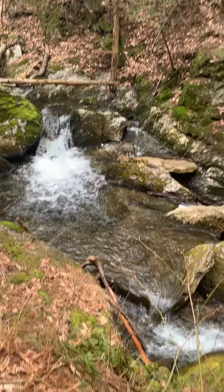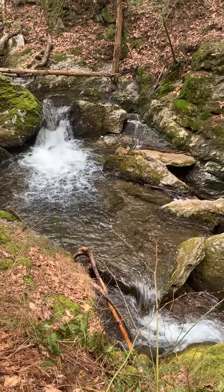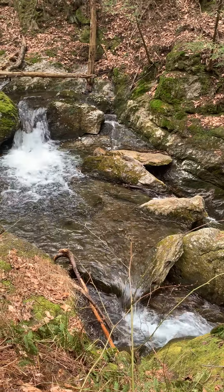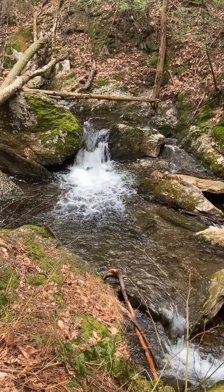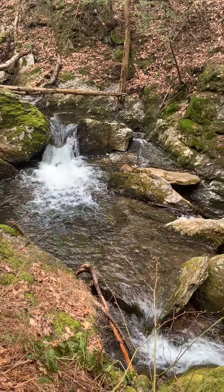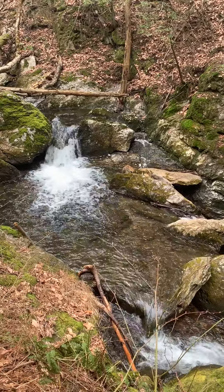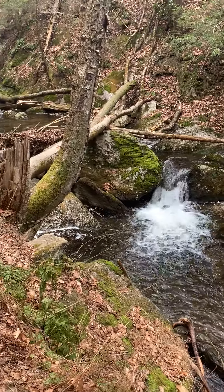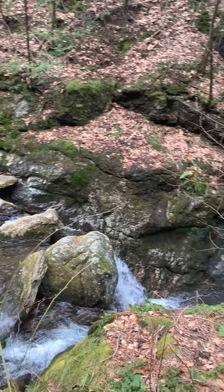I'm looking closely at the waterfalls and wondering how the water decides to go where it goes. Do you see how the rocks might be affecting the water? Do you see parts where the water might be running faster or slower? Does this inspire you to make anything or to play with water?